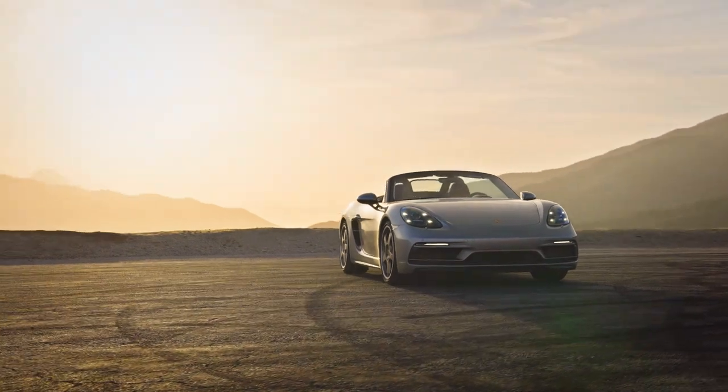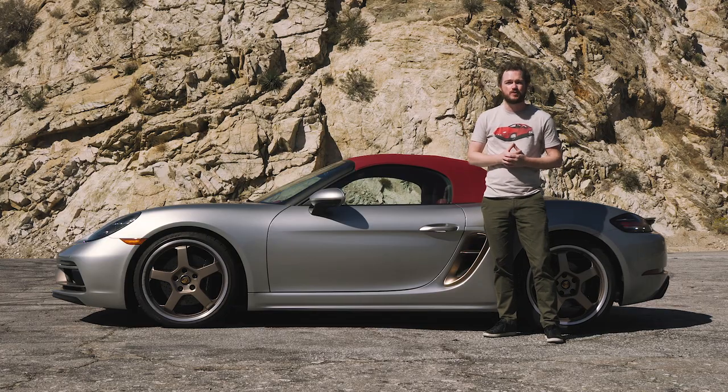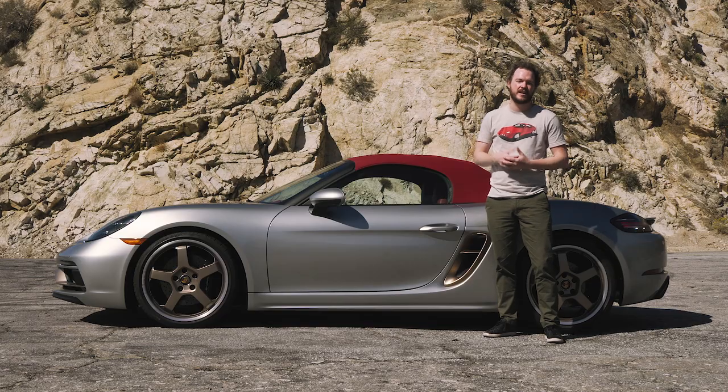The Boxster 25 Years looks great. It has the same overall styling as the rest of its family, with just a few unique touches that elevate it above the crowd.